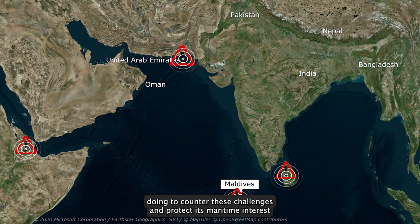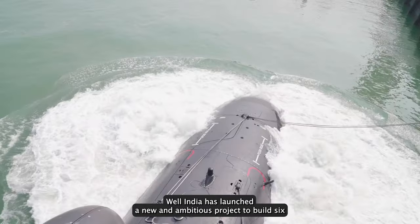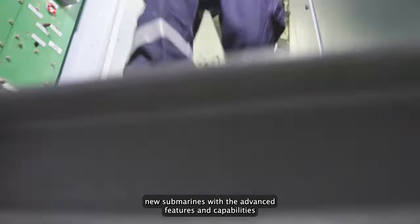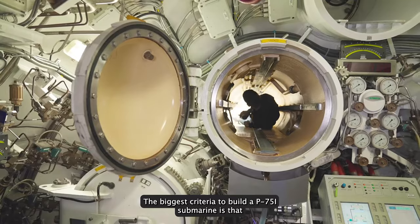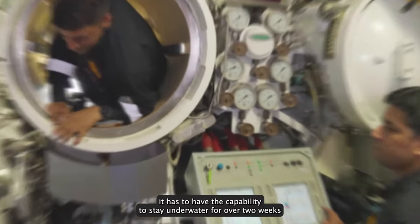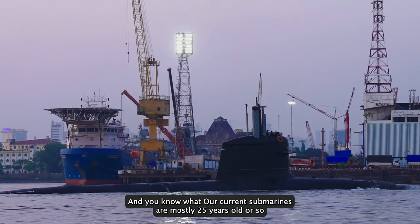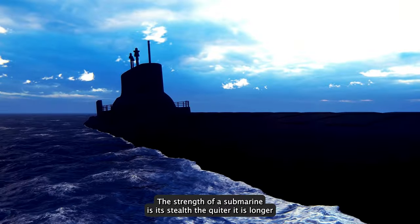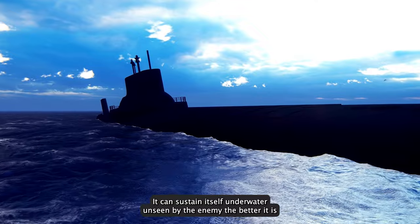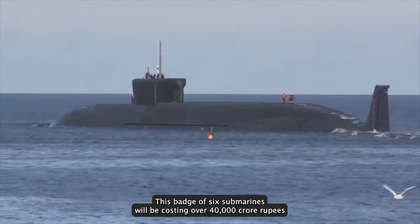So what is India doing to counter these challenges and protect its maritime interests? India has launched a new and ambitious project to build six new submarines with advanced features and capabilities, known as Project 75I, worth $6 billion. The biggest criteria is that these submarines must have the capability to stay underwater for over two weeks, thanks to cutting-edge air-independent propulsion. Our current submarines, mostly 25 years old, have the endurance to stay underwater for only a couple of days. The quieter a submarine is and the longer it can sustain itself underwater unseen by the enemy, the better it is.